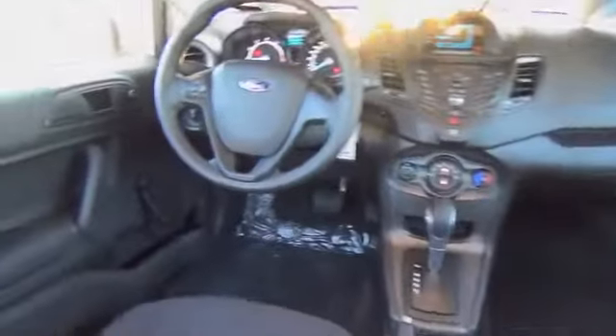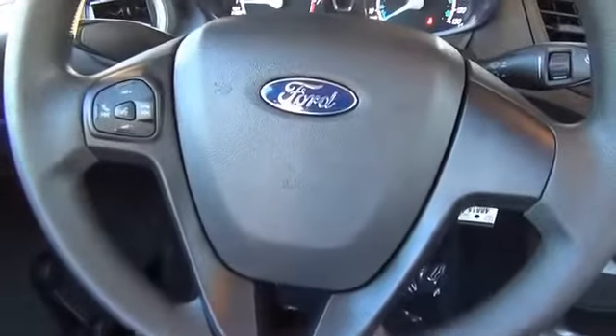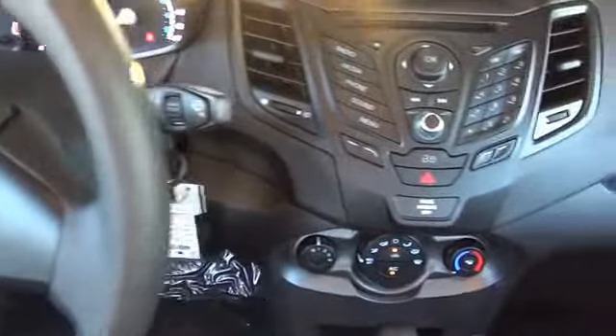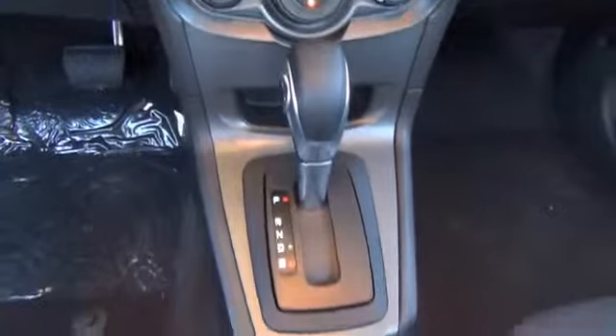Inside you'll find an auxiliary input, steering wheel controls, curtain head airbags, front airbags, side airbags, side impact door beams, child safety locks, a trip computer, an MP3 player, and child restraint seats.